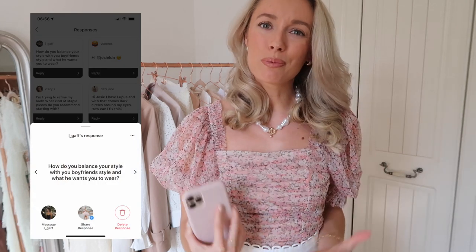L Gaff has asked how do you balance your style with your boyfriend's style and what he wants you to wear? To be honest, I would say this shouldn't really be a consideration. You don't need to be matching and as long as you like what you're wearing it doesn't really matter what anybody else thinks, so I wouldn't worry about balancing your style with your boyfriend's style. You can be really feminine, he can be really grungy — it should be about what you want to wear as opposed to what someone else wants you to wear. It shouldn't even be a concern.